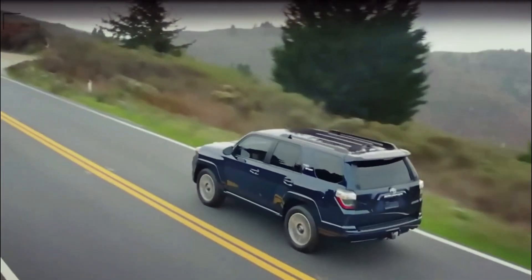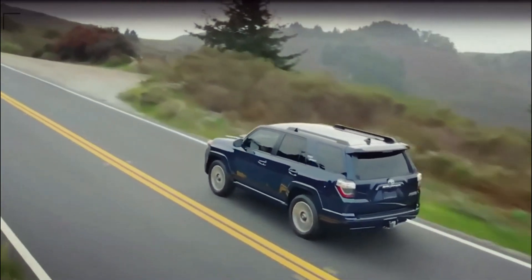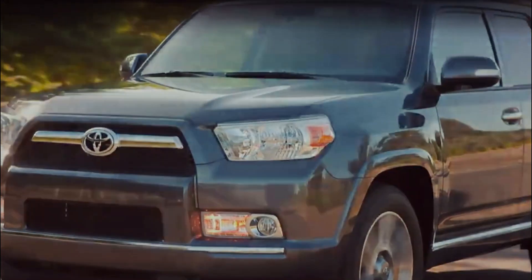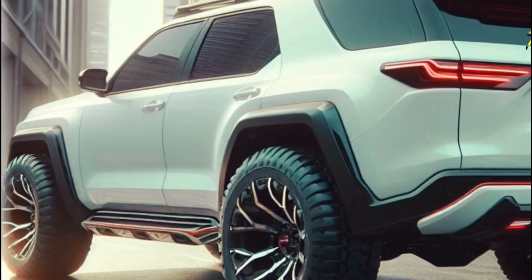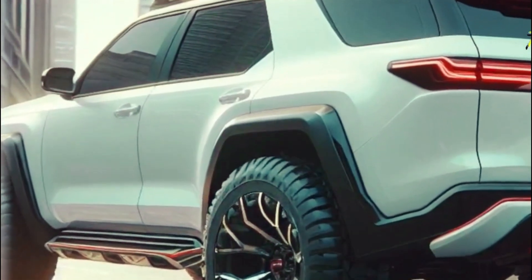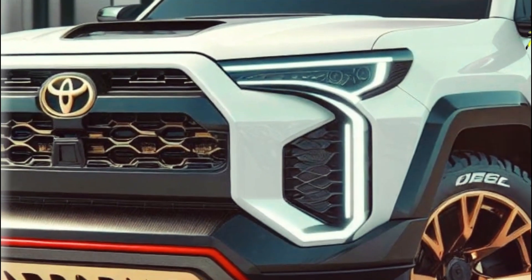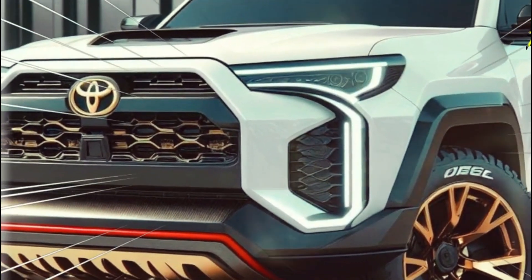But it's not just about the tech. It's also about how darn good everything looks and feels. We're talking premium materials that make you feel like you're riding in style, along with a design that's all about comfort and convenience. Whether you're behind the wheel or kicking back in the passenger seat, the 2025 Toyota 4Runner promises to be your home away from home, where every drive feels like a luxury experience.